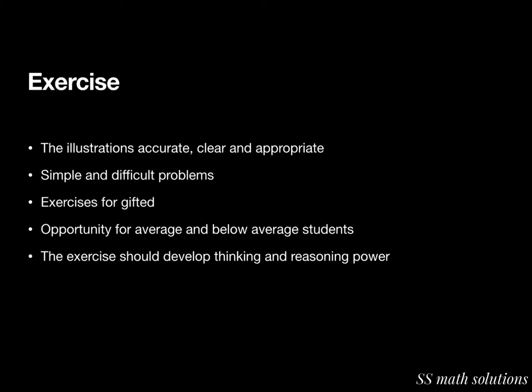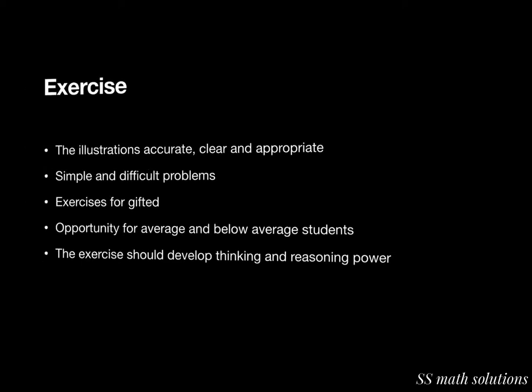So for the exercise section: illustrations should be accurate, clear, and appropriate; simple and difficult problems are needed; individual differences should be considered — catering to gifted students as well as average and below-average students — giving opportunities for everyone.